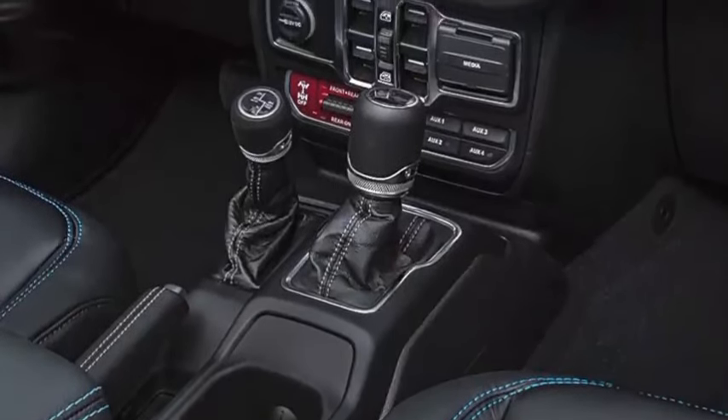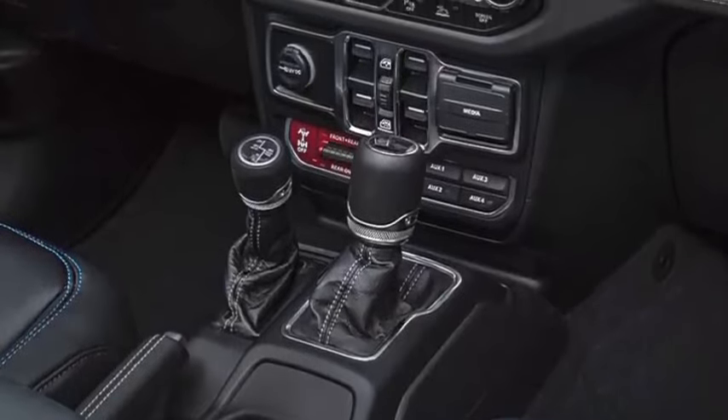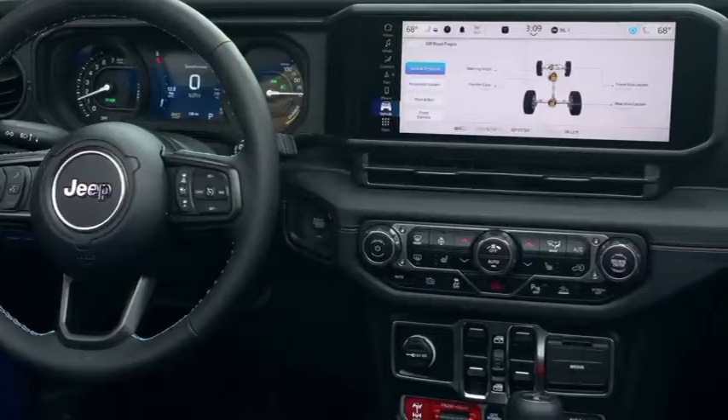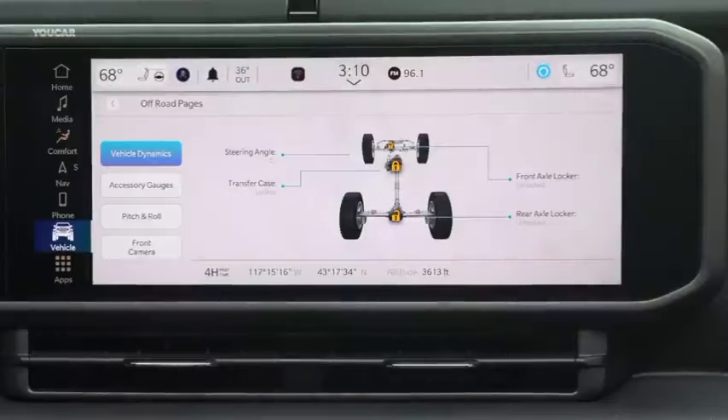The six-speed manual gearbox is only compatible with the V6 engine option, not the turbocharged inline-four. This was corrected following confirmation of an error in Jeep's press release, as confirmed by a Jeep representative to Car and Driver.